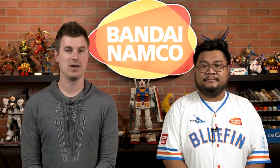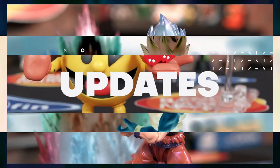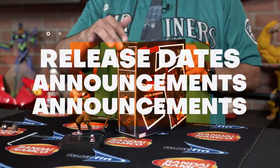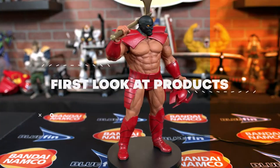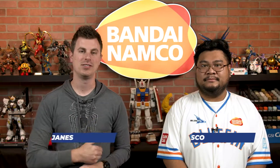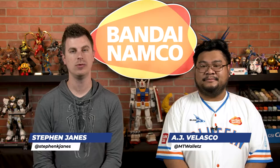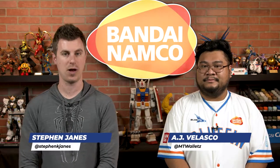Coming up on First Look, we have Studio Ghibli Art Crystal Jigsaw Puzzles from N-Sky. What's up, collectors? Stephen and AJ here from Bluefin, and today we have a first look at two Studio Ghibli Art Crystal Jigsaw Puzzles from N-Sky.